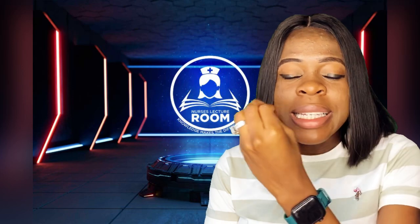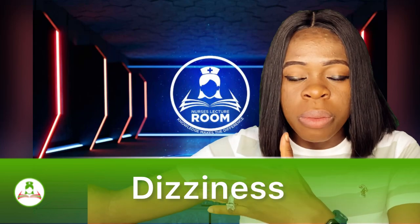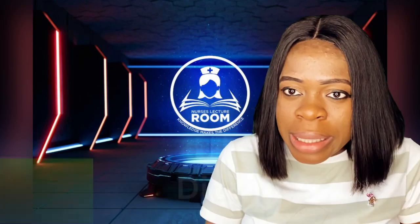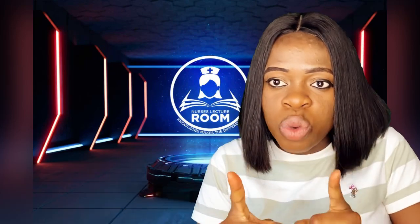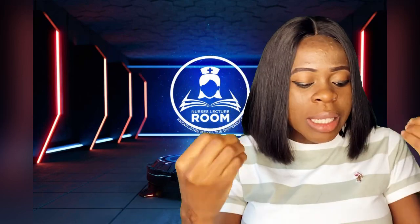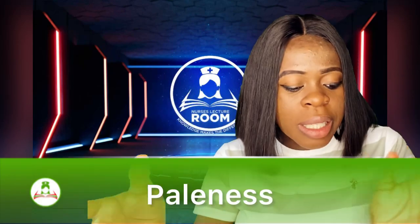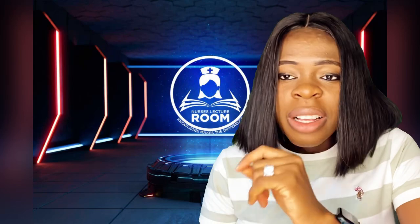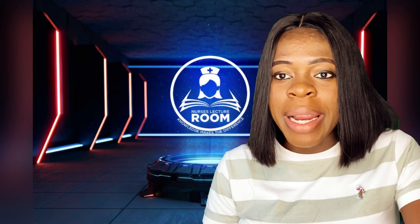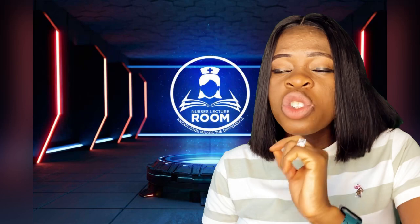Then in terms of emergency signs of ectopic pregnancy, there's this feeling of dizziness — like you're feeling sleepy. There's already bleeding because there's a rupture of the fallopian tube — it's an emergency. You'll start feeling dizzy, looking very pale because bleeding is taking place. Then you'll be feeling sick. So these are the common signs of ectopic pregnancy and the emergency.